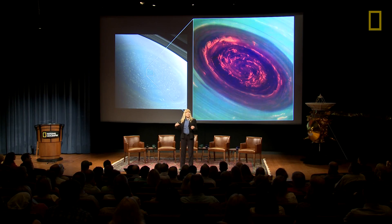Cassini discovered at the very center of the hexagon a giant hurricane. That hurricane would span half the continental United States — it would go from Washington, D.C. to Tulsa, Oklahoma, a giant storm. The sun is shining from the right, and you can actually see shadows from the eye wall of that giant hurricane. We study the hexagon and the hurricane at Saturn to get a better understanding of the weather here on Earth.